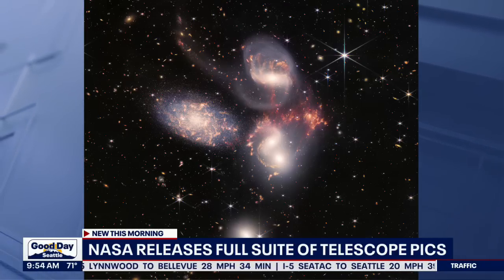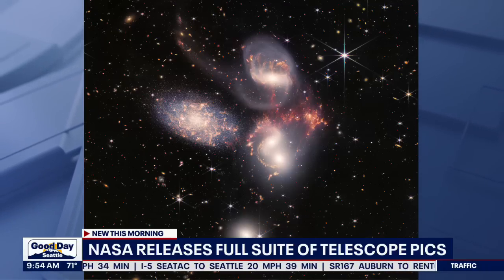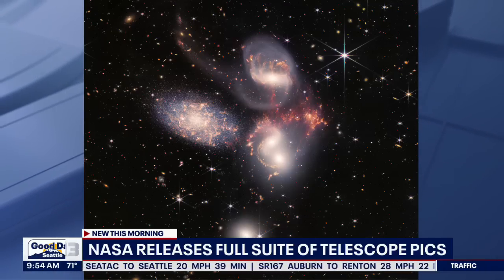Dr. Joe, you're saying this is from the oldest part of the galaxy. How do we know that this is one of the oldest parts? Is it that everything is traveling away from that area, or how do we know?